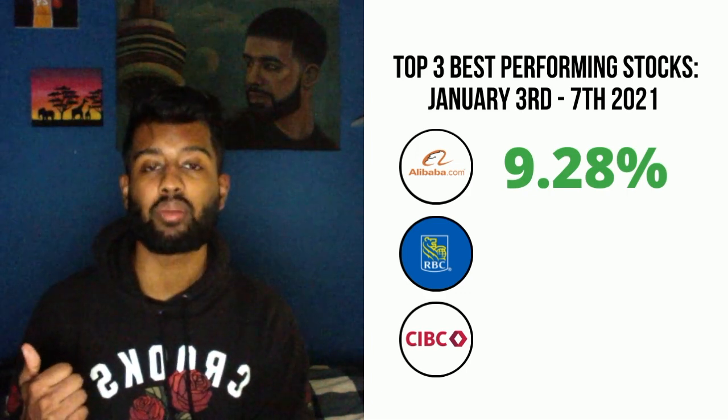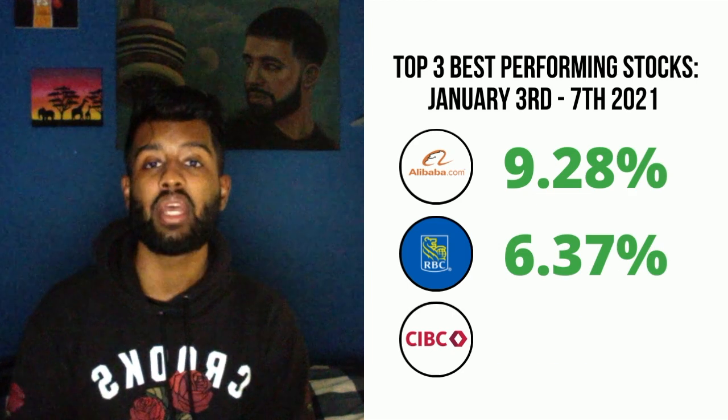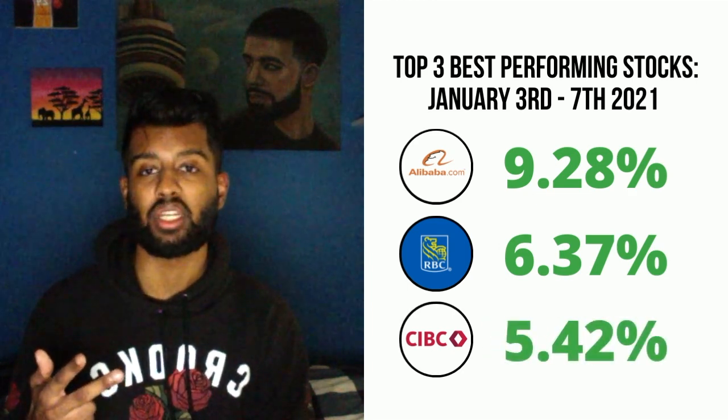The three best performing stocks are Alibaba with a 9.28% market gain, CIBC with a 6.37% market gain, and Royal Bank of Canada with a 5.42% market gain.